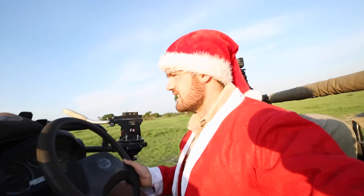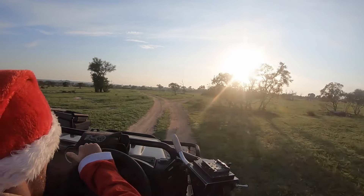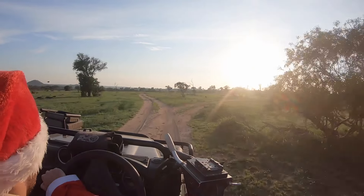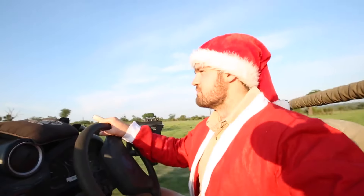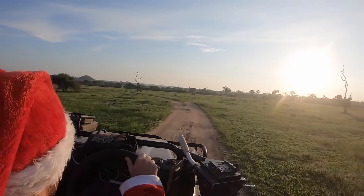In light of it being the festive season, we thought we would get into a little bit more of a Christmas spirit this morning. We're going to start off looking for the Tzalala female. She's been spending a lot of time very close to the Sand River, so we're going to head across there and see what we can come up with.